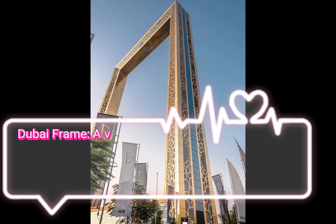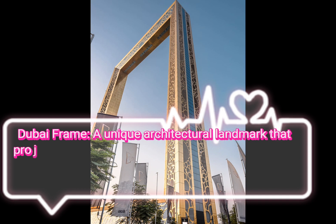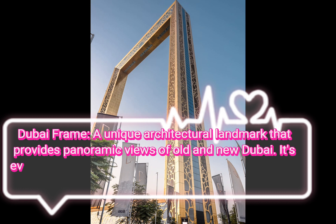Dubai Frame, a unique architectural landmark that provides panoramic views of old and new Dubai. It's essentially a giant picture frame framing views of the city.